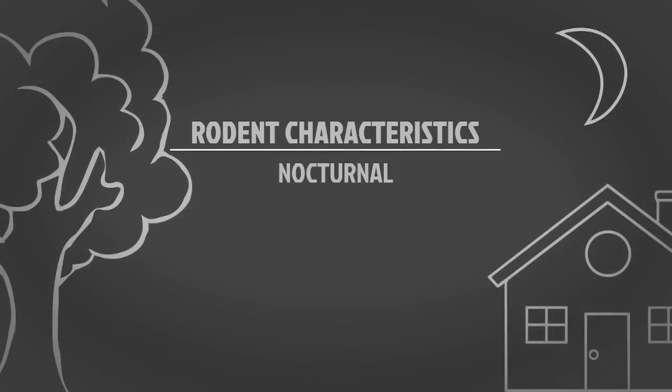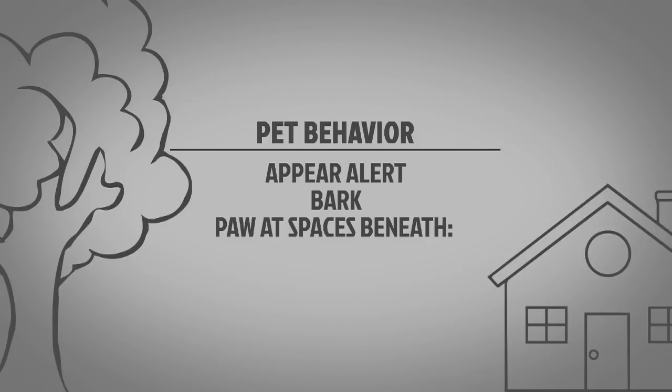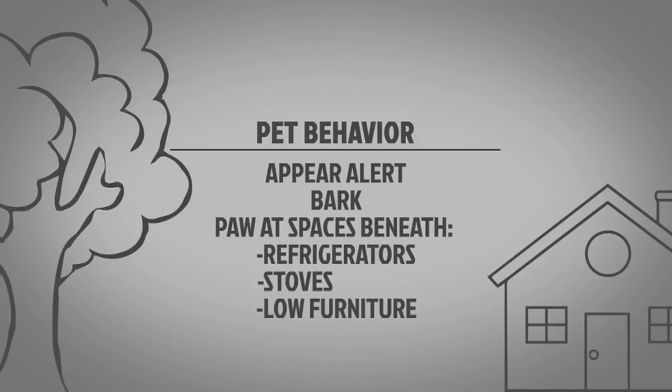Rodents are nocturnal. At night, they often create scratching sounds as they run inside walls and along floors. Pets tend to act unusual when they hear or smell rodents in the house. They may appear extremely alert, bark, or begin to paw at spaces beneath refrigerators, stoves, or low-clearance pieces of furniture.